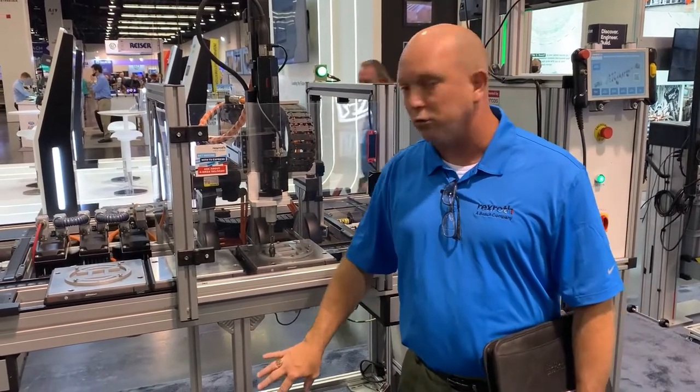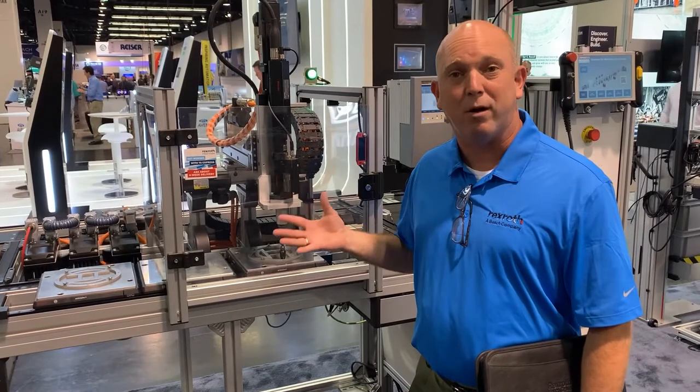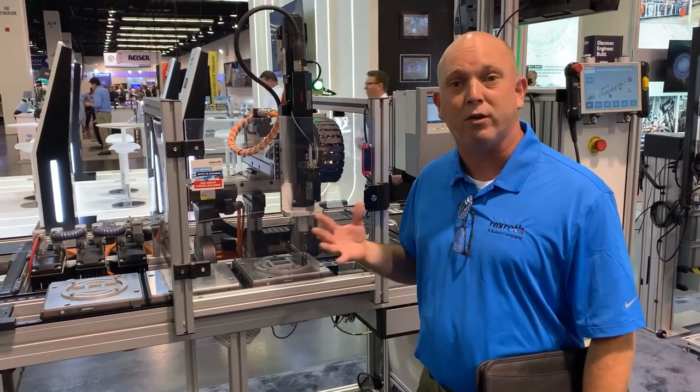So what we have here is our structural framing, our assembly-based conveyors, which are used for assembly and testing parts that weigh anywhere between three kilograms to four hundred kilograms.